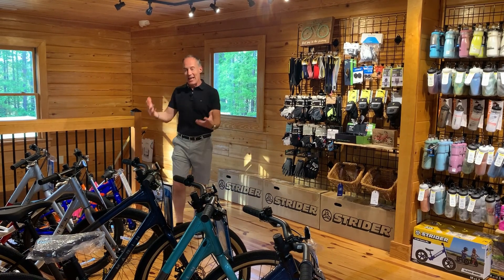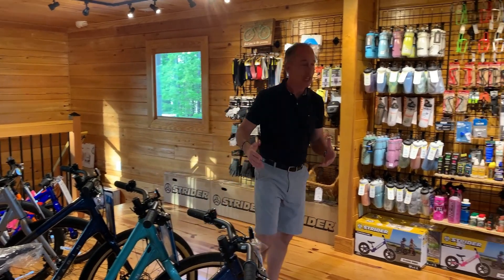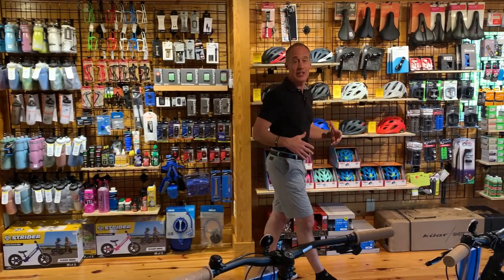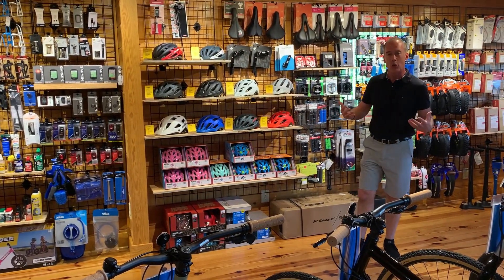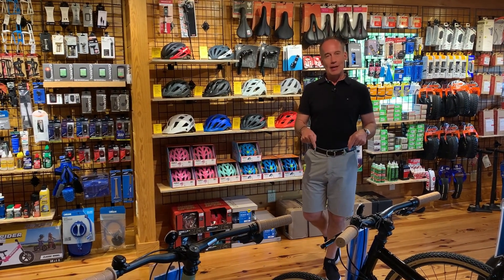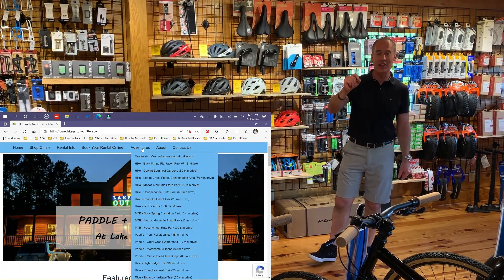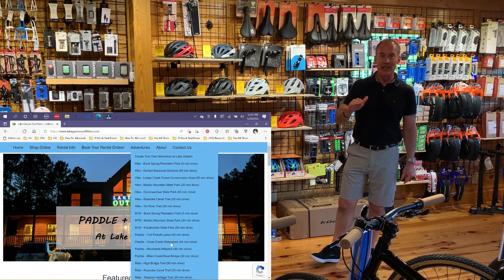Here we are in the bike department. As you can see, they have everything from complete bicycles for sale to equipment, accessories, and safety gear — everything you need to be safe and to keep you pedaling down the trail. If you're not sure where to ride your bike at Lake Gaston, I'll put a link to the Outfitters website down below. On that website there's a tab that says Adventures — click on it and you'll find their favorite places to ride your bike at Lake Gaston.